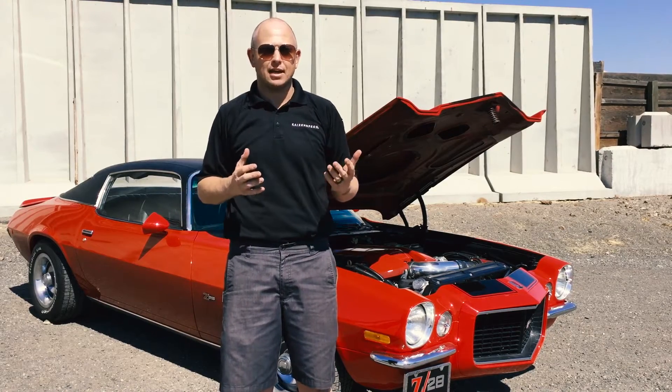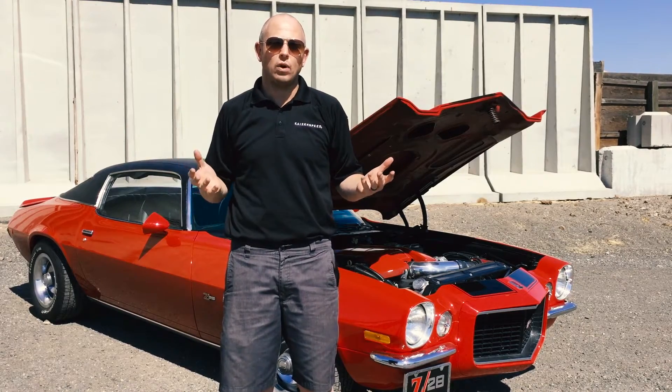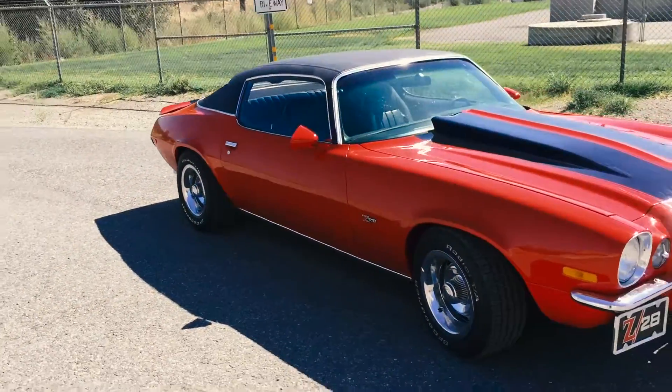had no complaints and said the car ran and drove just fine. It really speaks to the importance of tuning.